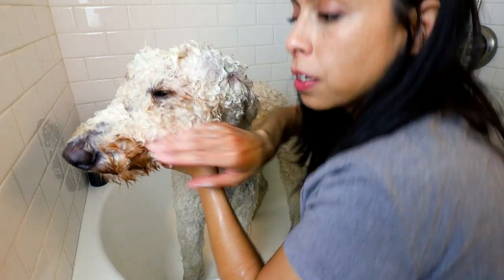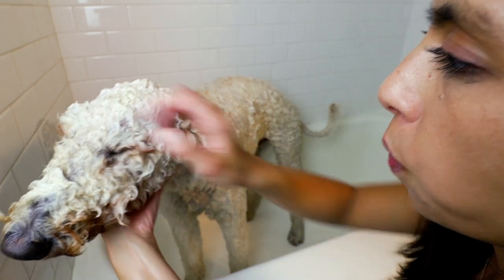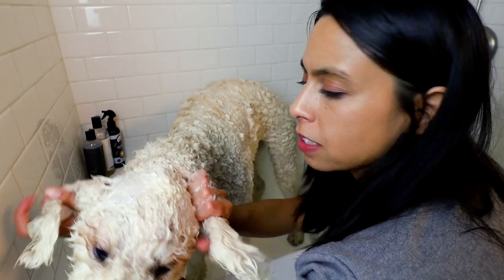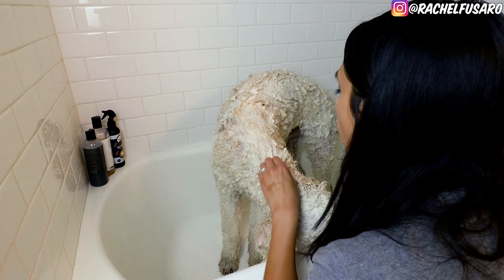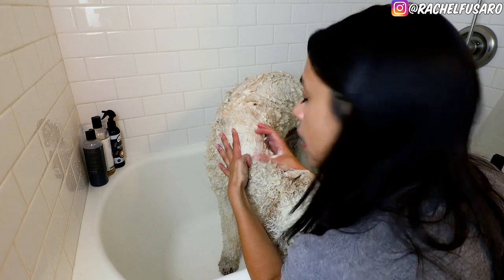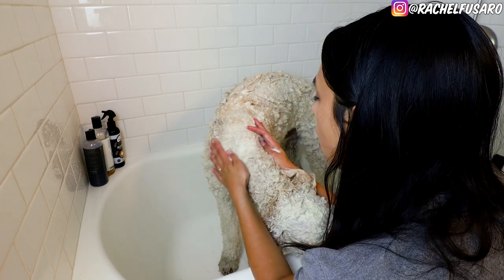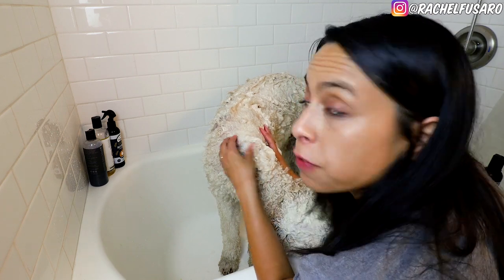Because this is a non-toxic, all-natural shampoo, I don't have to worry if he licks a little bit off his lip. While I let the shampoo soak, because of how his hair is, I'm able to see his skin really easily when his fur is wet, so I take this opportunity to double check for fleas and ticks.